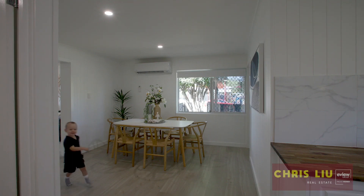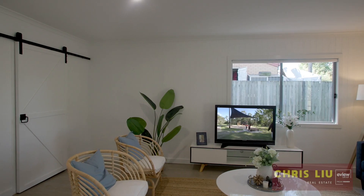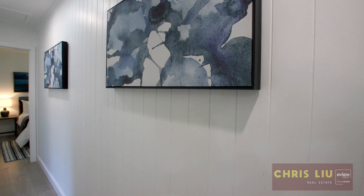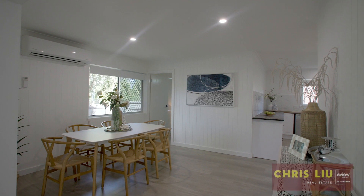As you enter the home, you'll be greeted by a large living and entertaining area. With tongue and groove throughout the home and large living spaces like this dining here.